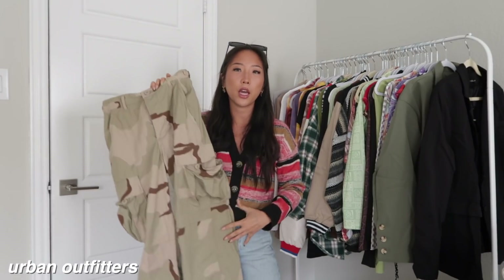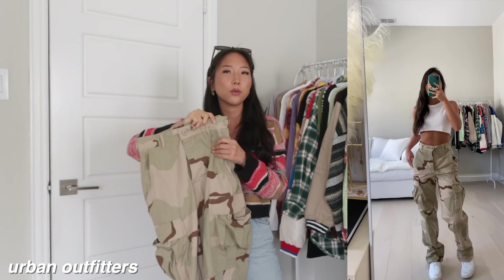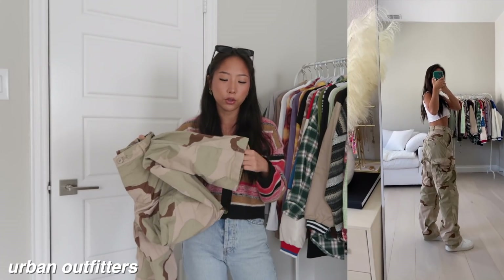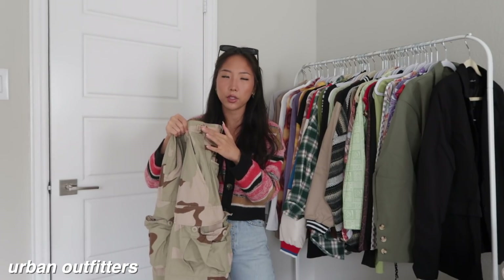The rest of the items from Urban are bottoms. I picked up a camo pant — I believe this is from the vintage line. The only thing I would say is it did come with a really strong smell, and it is a little bit long on me so I have to fold it about four to five inches. One thing I really like is the waistband is adjustable because they have these pull strings on the side.